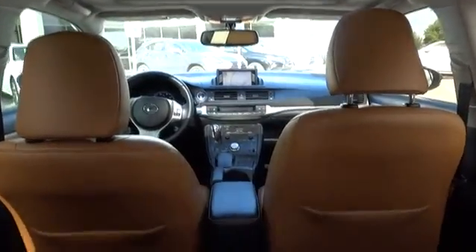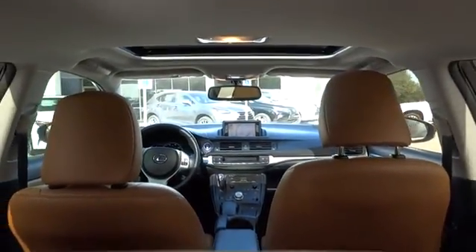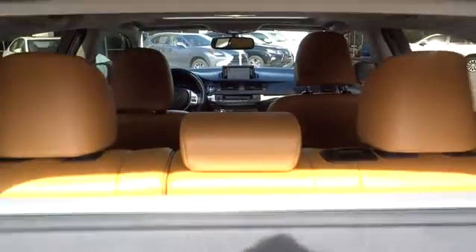Keyless entry, leather wrapped steering wheel, moonroof, Bluetooth, power steering, adjustable steering wheel, and driver airbag.